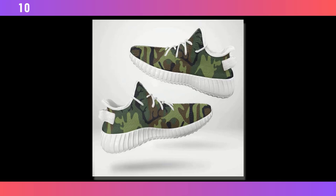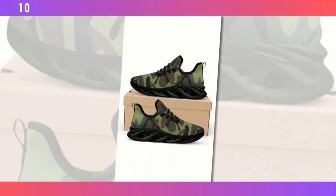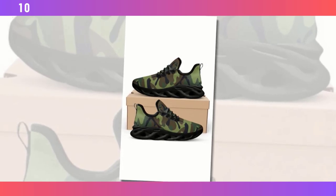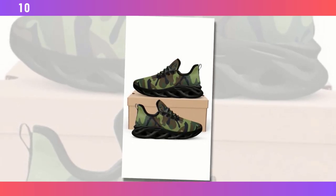Hey everyone, welcome back to Footwear Frenzy 360. If you're new here, make sure to hit that subscribe button so you don't miss out on any of our in-depth footwear reviews. Today, we're diving into a style that has stood the test of time — men's camo shoes.